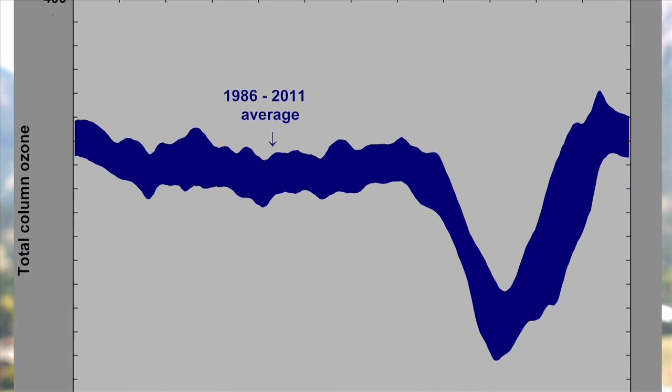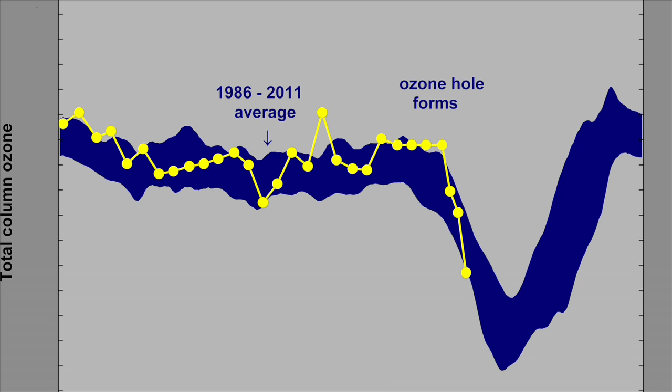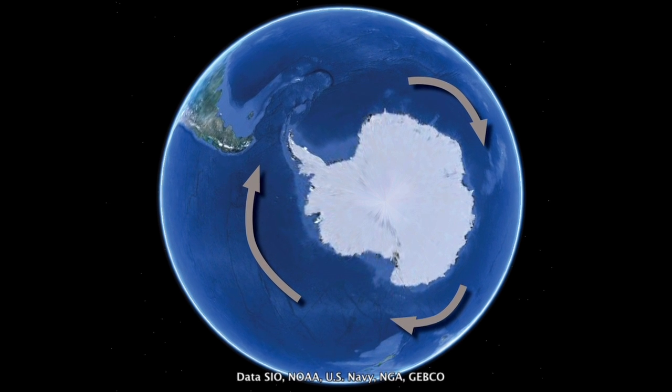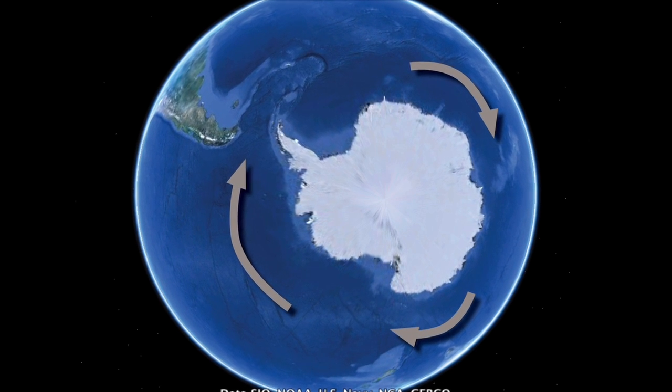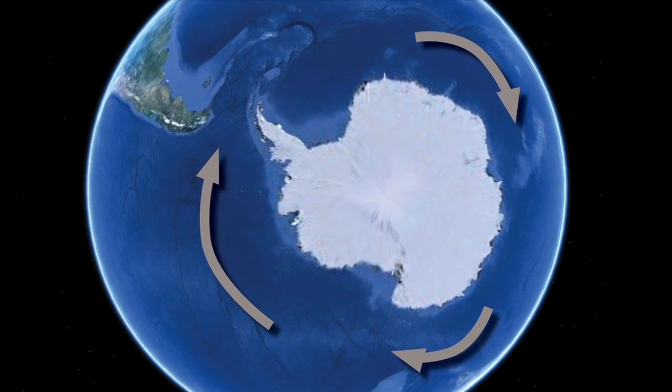All of these man-made chemicals that we produce — chlorofluorocarbons, for example — become activated. And with sunlight, these chemicals become very active and they start to destroy ozone. The fast, high-altitude winds of the seasonal Antarctic vortex create the perfect environment for those man-made chemicals to destroy ozone.